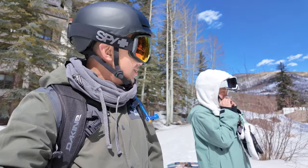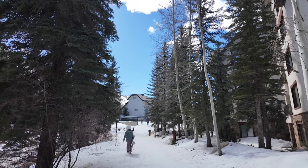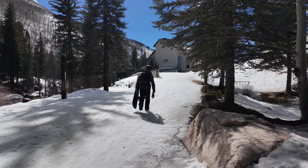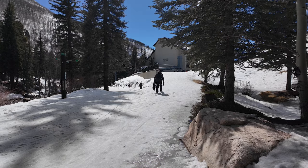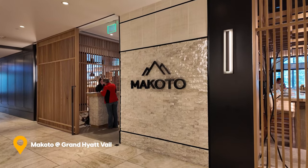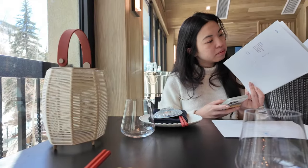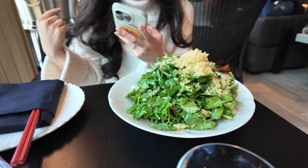That's probably the last snowboarding of the season. We're just going to walk it up the hill back to the Grand Hyatt. After some snowboarding we had lunch at Makoto, which is the new Japanese restaurant that opened in the lobby at the Grand Hyatt Vail.